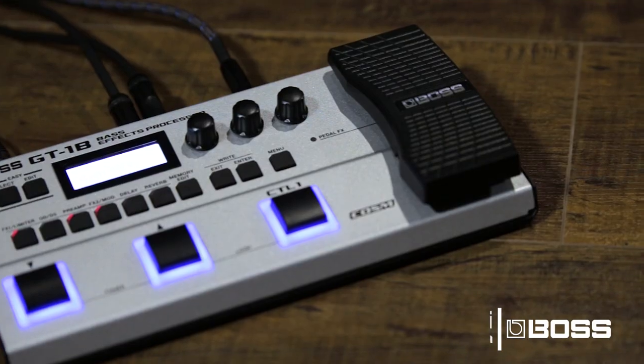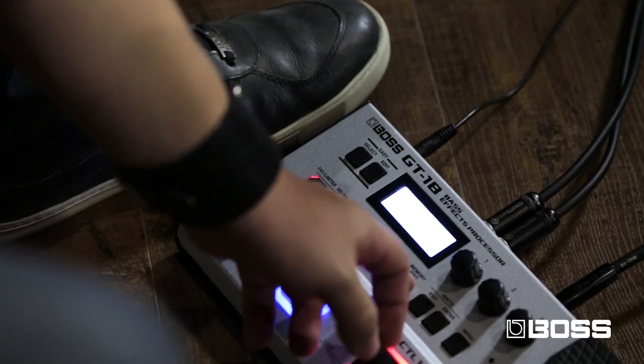Hey, my name is Felipe Andreoli and I'm here today to talk about the GT-1B from Boss. Boss invited me to create 10 presets for the GT-1B and I tried to make these presets like real-life presets, sounds that I could really use in a day-to-day situation.